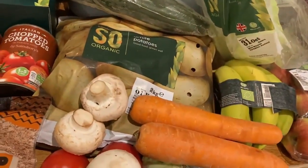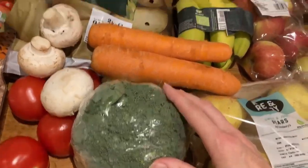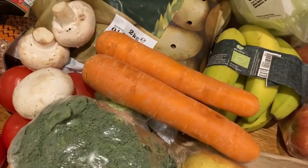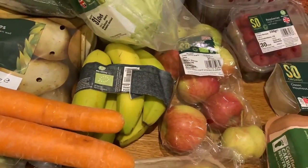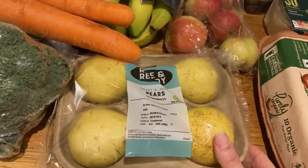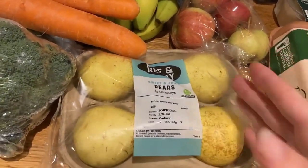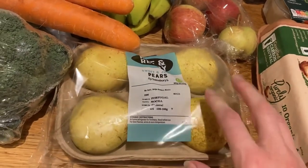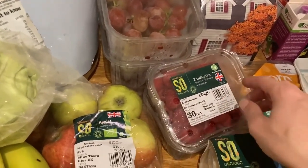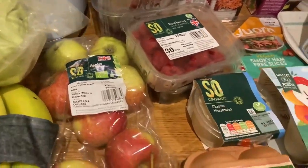For fruits and vegetables we have a cucumber, a cabbage, white potatoes - no sweet potatoes this week - mushrooms, tomatoes, broccoli which is organic, and a couple of carrots. Fruit-wise we've got bananas, apples, pears - which can sometimes come hard and never ripen up, hopefully these will be nice and soft - two punnets of red grapes, and two small punnets of raspberries, one of which has already nearly gone.